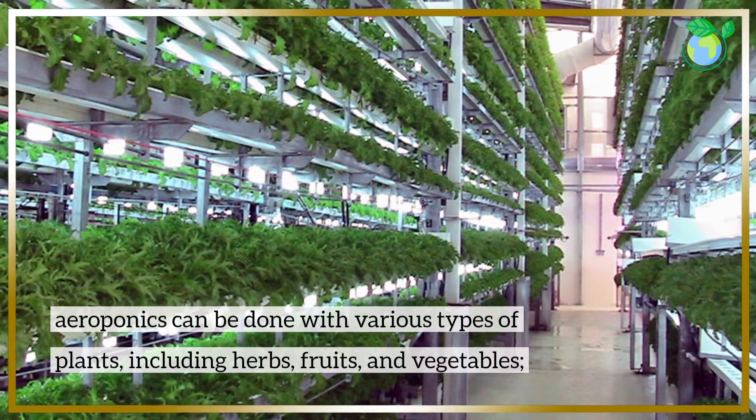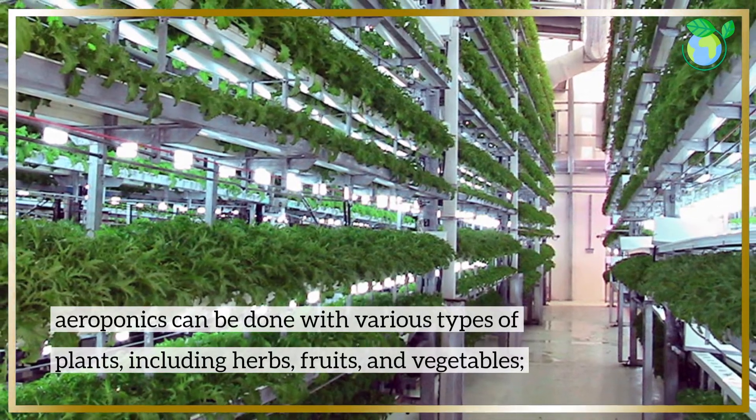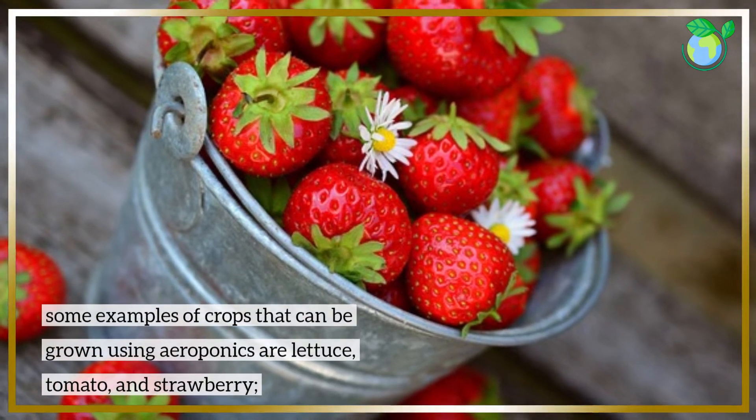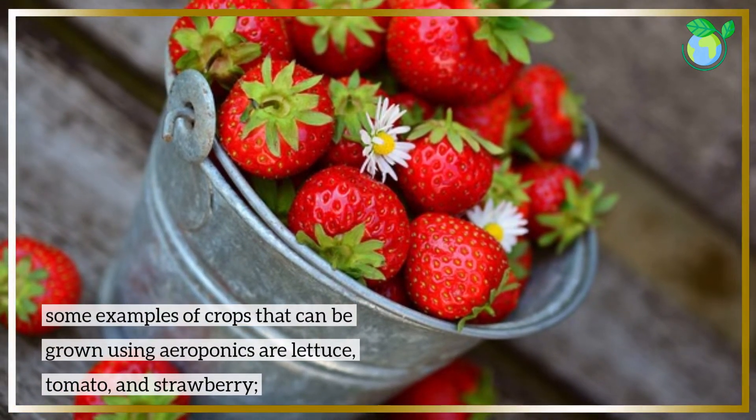Aeroponics can be done with various types of plants, including herbs, fruits, and vegetables. Some examples of crops that can be grown using aeroponics are lettuce, tomato, and strawberry.